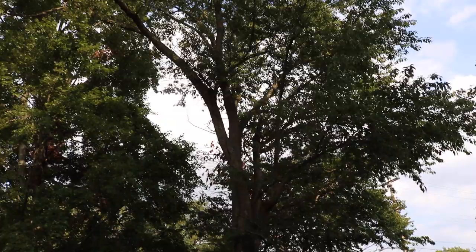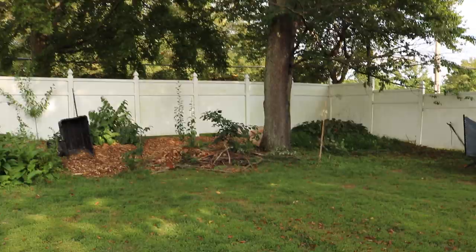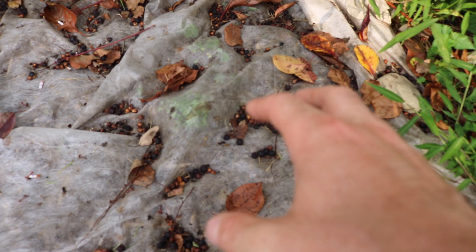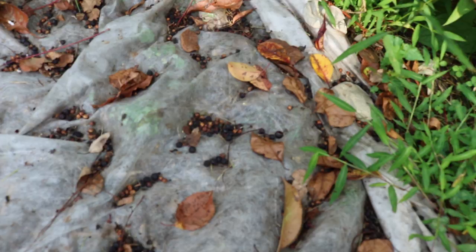Hi everyone, this is Ross. We're looking at my black cherry tree here. It provides a ton of shade, which is a nice benefit, but it really is the bane of my existence for growing fruit in this climate. The reason for that is it puts out these cherries, they ripen up, fall down, and then they start to ferment. When they ferment, they attract fruit flies — specifically a type called SWD, or Spotted Wing Drosophila.